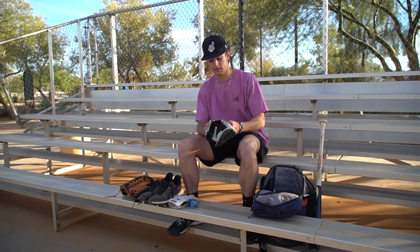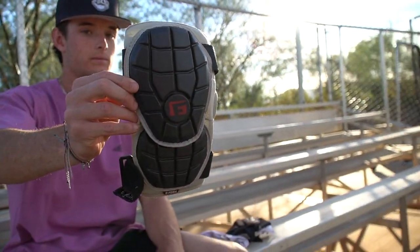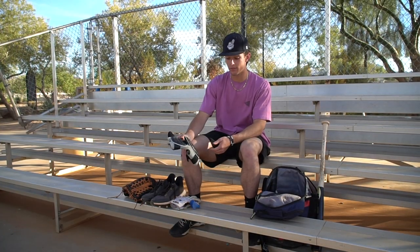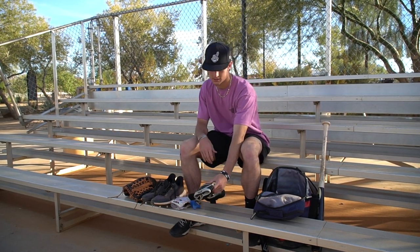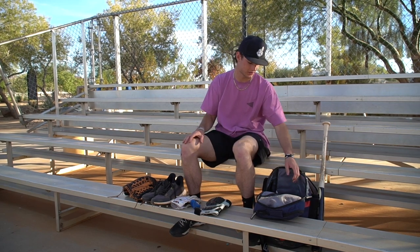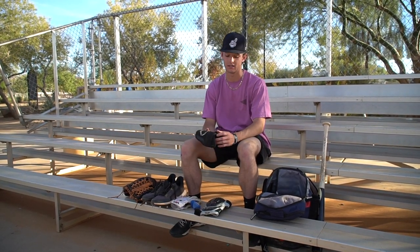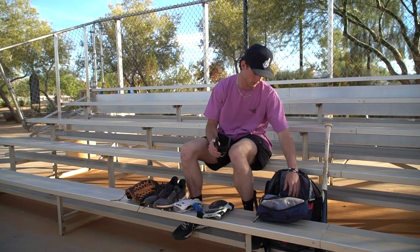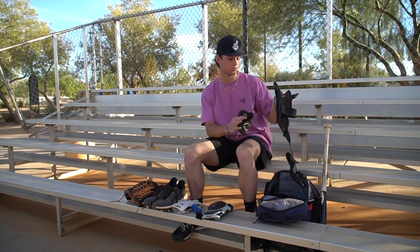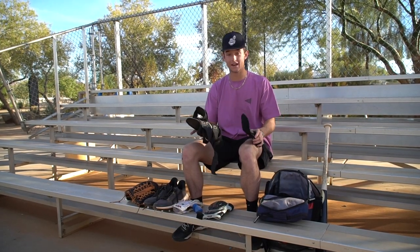Elbow guard — I have the G Form elbow guard, I think this is a large, bigger than the Evo Shield. It depends on preference. If you don't use protection when you're hitting in the box — any elbow guards, leg guards, anything like that — I would as you get older. This is an Evo Shield elbow guard, and I have a leg guard too. I use both of these every game. Very important to stay healthy and able to play.